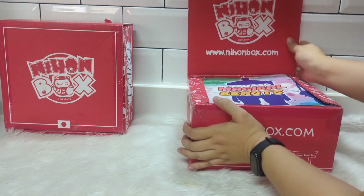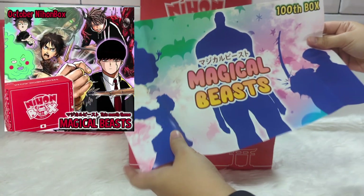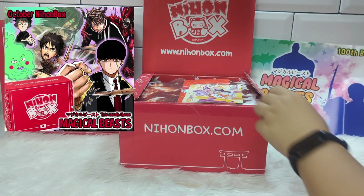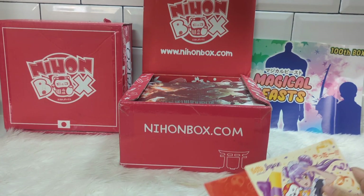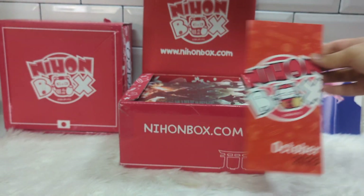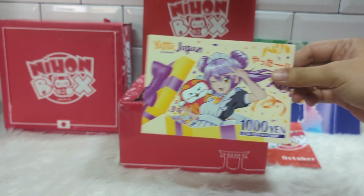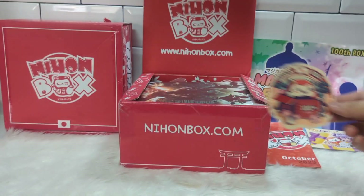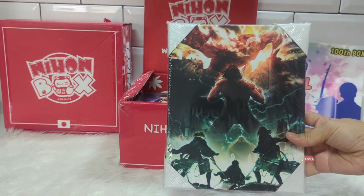This month's theme is Magical Beast, featuring items from Attack on Titan, Mashle, Mob Psycho 100, and Togen Anki. Inside is a pamphlet about the items in this month's box. We also got a Yata Japan gift voucher and a commemorative 100-box sticker.